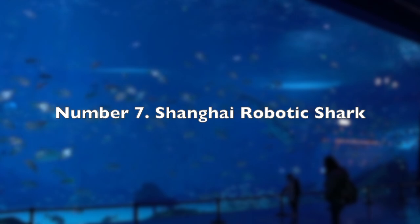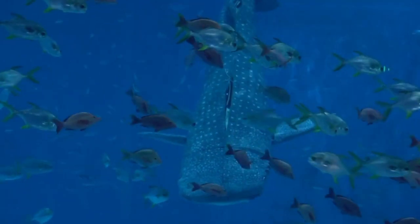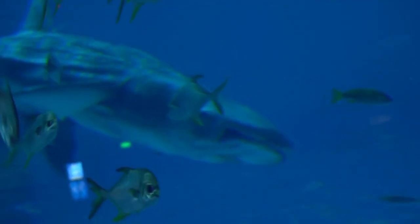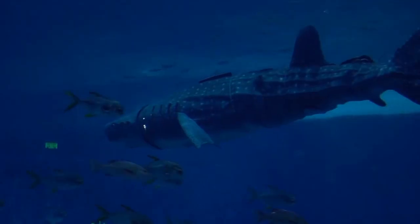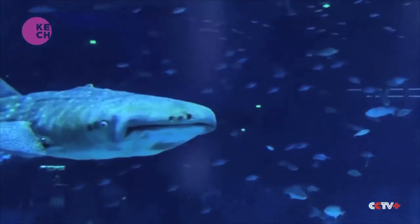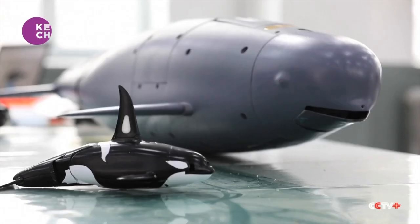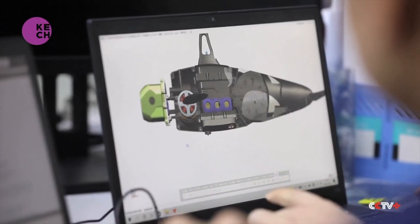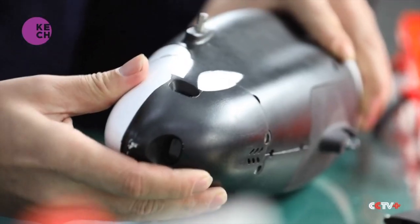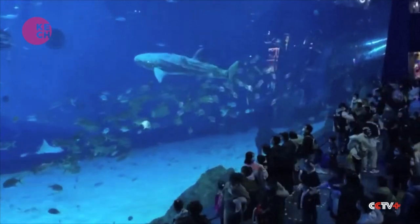Number 7: Shanghai Robotic Shark. China's Aerospace Science and Industry Corporation has created an impressive robotic shark that mimics the movements and physical features of a real shark. This lifelike robot can move at a speed of 42 meters per minute, almost as fast as its biological counterparts. Powered by a lithium battery, the robotic shark can swim, turn, float, and dive. Its mouth and gills can open and close, simulating the breathing and feeding processes of a real shark. This remarkable innovation opens up possibilities for hydrological surveys, environmental inspections, and underwater photography, providing researchers with a unique perspective on underwater life.